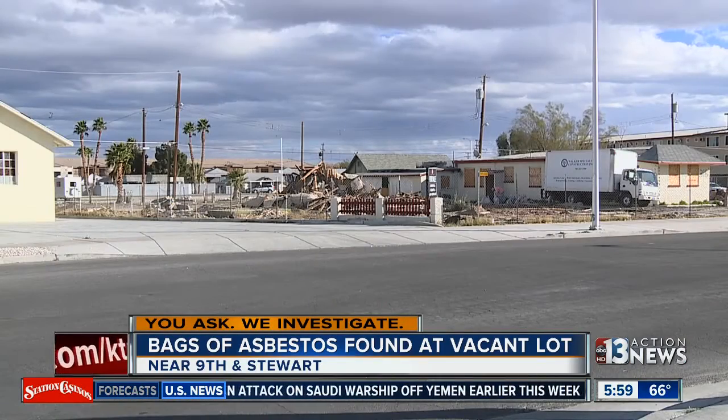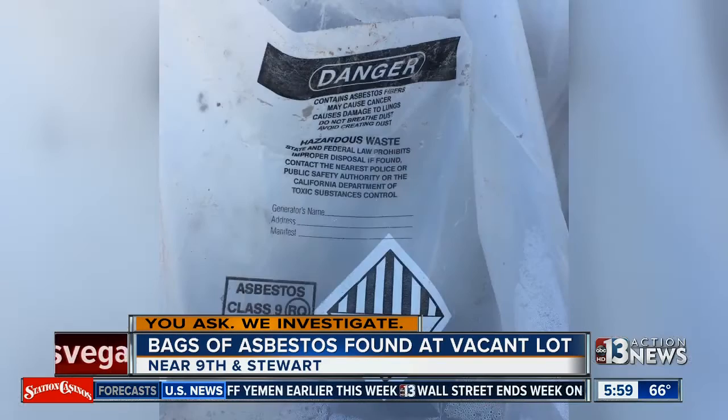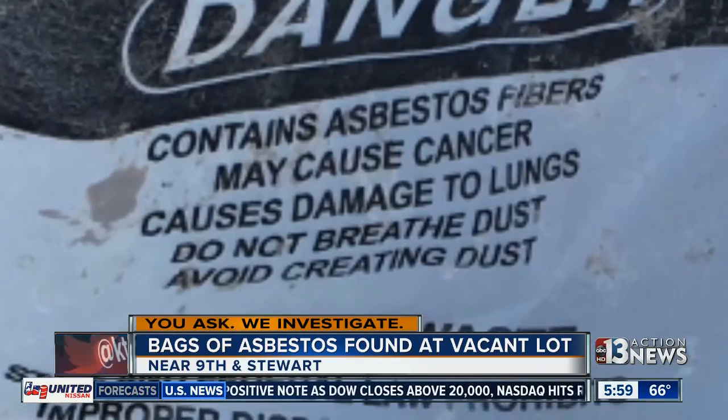Doug DeMacy says an old house here was torn down and some of the materials are in these bags. This is a photo of one that paints a scary picture: 'Danger. Contains asbestos fibers. Hazardous waste. If found, contact the nearest police.'